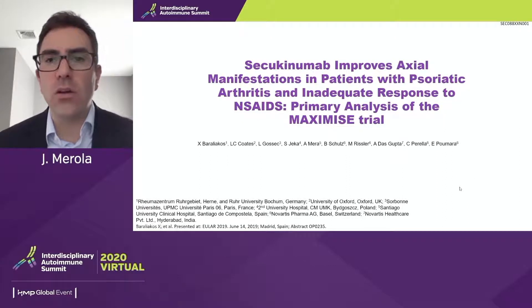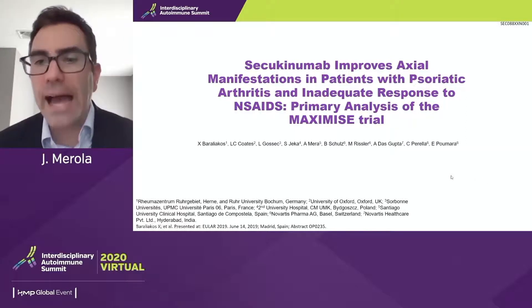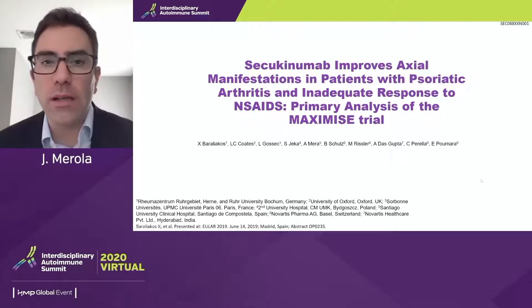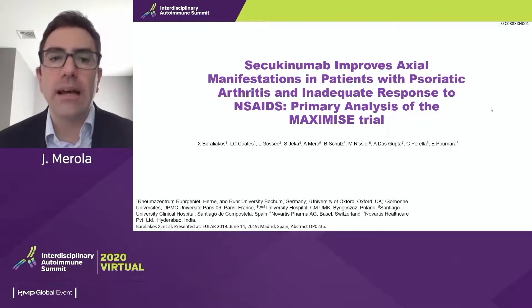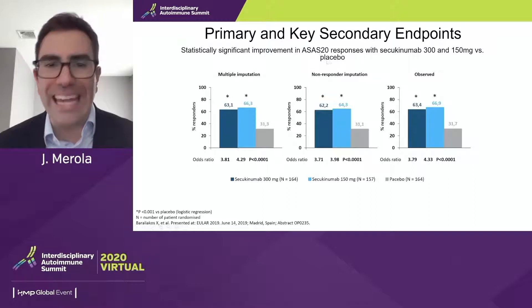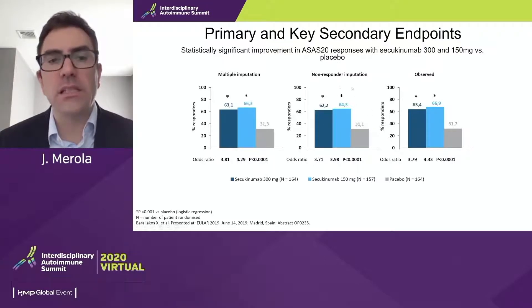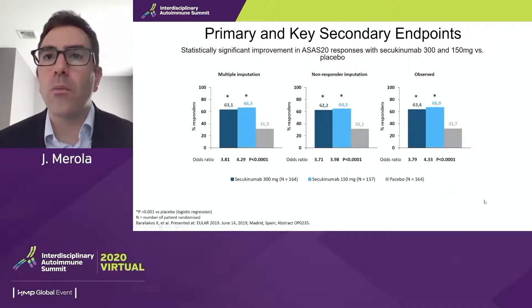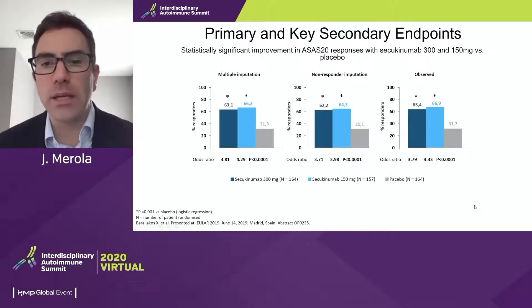We typically learn about how drugs face axial disease by extrapolating from ankylosing spondylitis and axial spondyloarthritis trials. But here we have a rare look at how secukinumab fares in patients with psoriatic axial disease specifically in the MAXIMISE trial. Based on the ASAS20 responses across the 300 mg and 150 mg dose, there was a very nice and statistically significant response to secukinumab over placebo at the primary endpoint — confirming that this drug faces axial PSA.